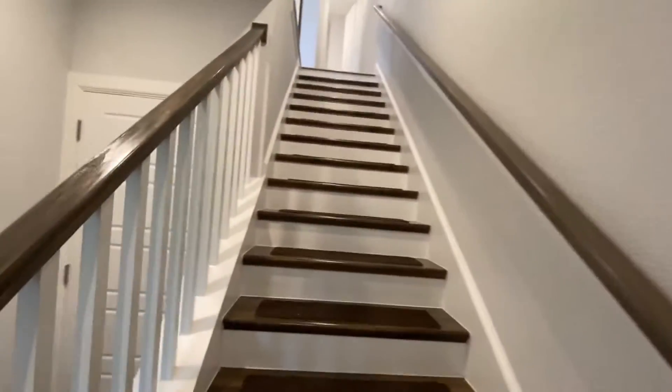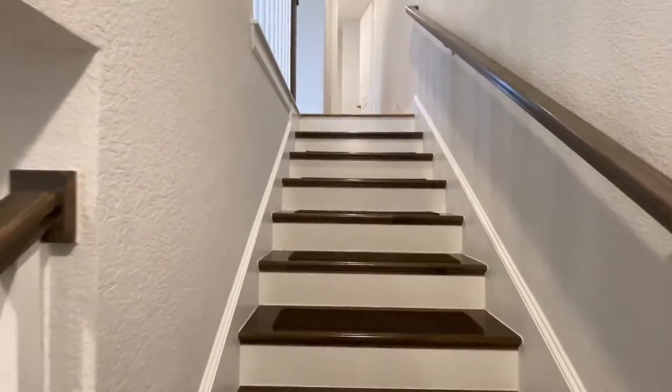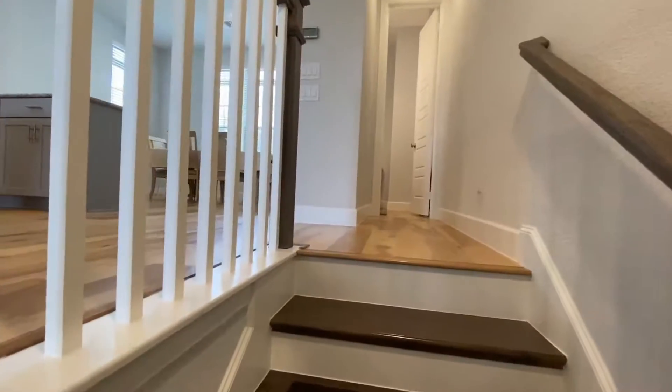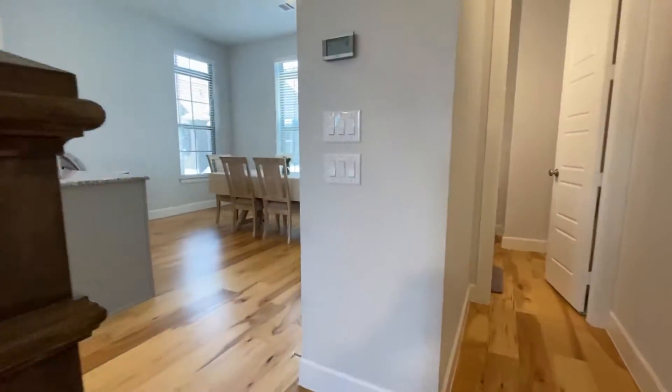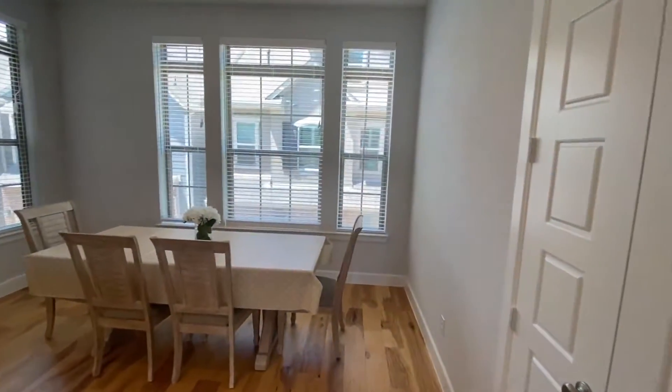This home has a tankless hot water heater, it's sprinklered, and you're not going to have to do any lawn maintenance — that's taken care of by the HOA. Walking up the stairs, it's nice and bright.